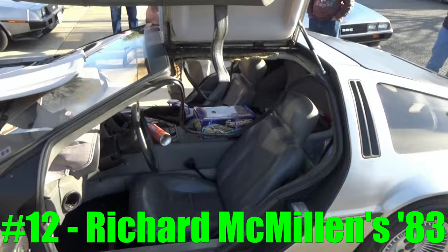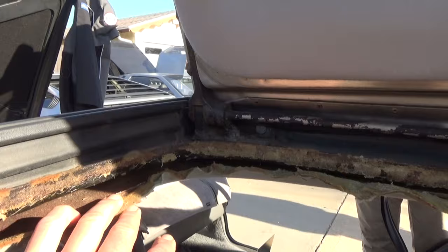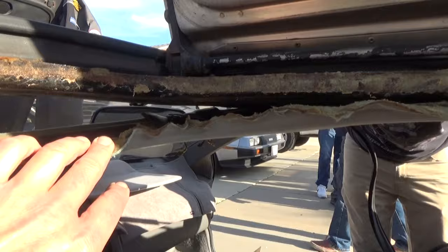Here we see Richard McMillan's car. He is doing his headliners right now. Were you finding some weird stuff in there? That is pretty crazy — look at that. He's doing his headliners. Look at that — it's nasty. These are original.